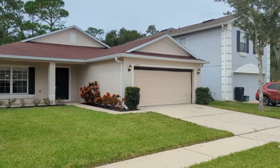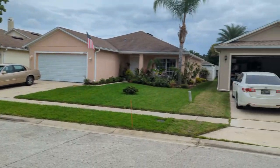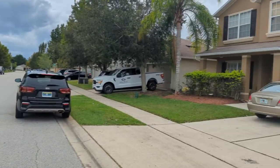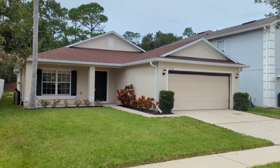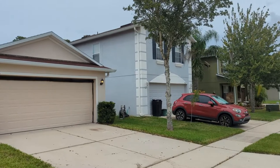I am top Sanford Realtor Scott Garrison with Remax Town & Country. We're at 2556 Bullion Loop — that's B-U-L-L-I-O-N — Sanford, Florida 32771, here in the subdivision of Sterling Meadows in Sanford, near the Sanford International Airport. No planes fly over.